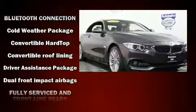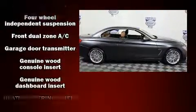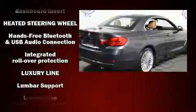BMW also prioritized safety and security with features such as knee airbags, an emergency communication system, and four-wheel disc brakes with ABS.